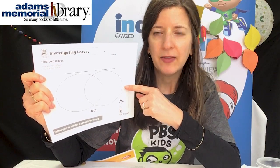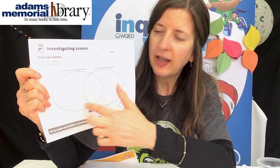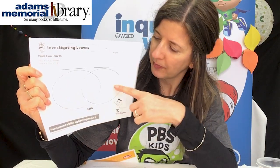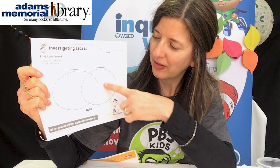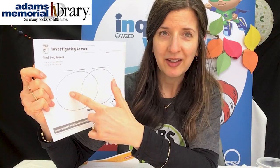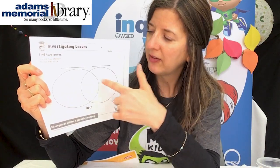This one is about investigating leaves, and it's got a Venn diagram. So if you found a couple of different leaves, you could put the characteristics of one on one side and the characteristics of the other on this side. In the center where the ovals overlap, you can put the things that are the same. So this part might be different — maybe the leaves are two different colors, so you write that on each side — but maybe they're the same size, so you can write that part in the middle. It'll be a chance to observe and do a little math too.